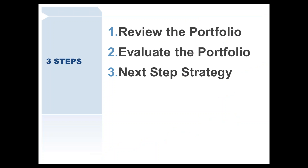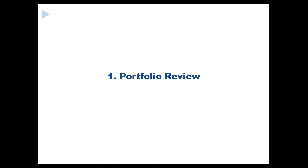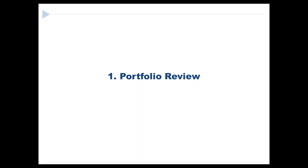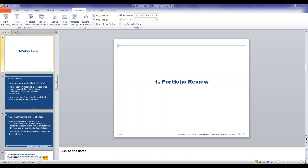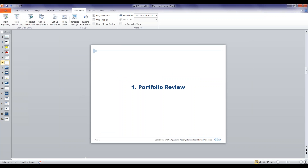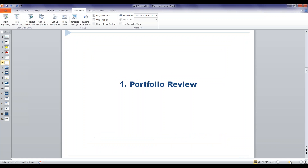We're going to go through three steps here. There is a question about slides being available after the webinar — yes, the slides will be available. I found this process so exciting that I actually wrote a white paper on it, and that will be available to you after the webinar as well. Plenty of materials to work from.